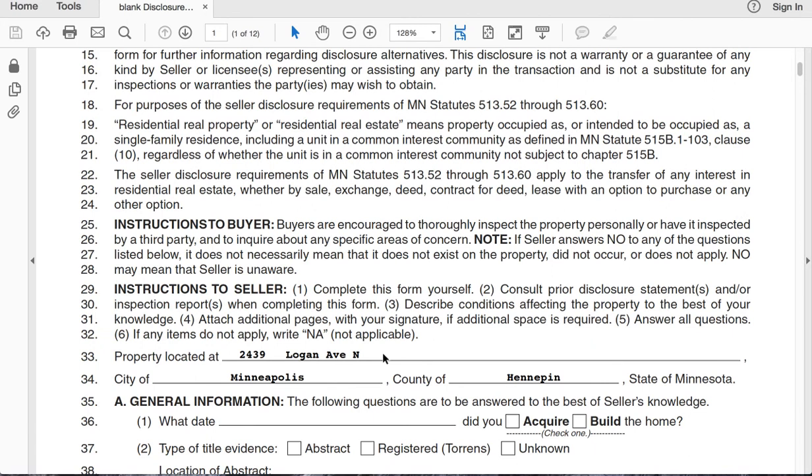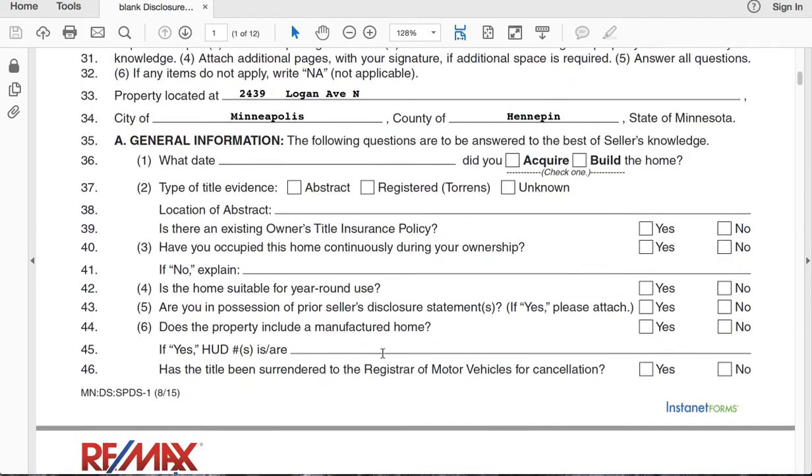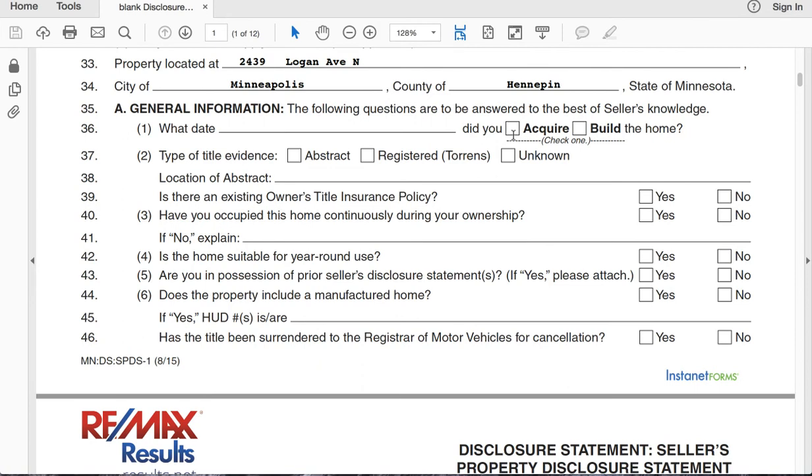That's kind of the general rule. Now, filling this thing out — it's pretty self-explanatory, but there are a couple of tricky spots. General information: when did you acquire it, the type of title. Normally these days the binder of the house or the abstract is registered with the city. So typically, if you do not have it in your physical possession, it will be registered at the city. Did you do title insurance when you bought the house? This is a one-time fee around $400 to $600 that you would have paid at closing. If you don't remember, you can put unknown.